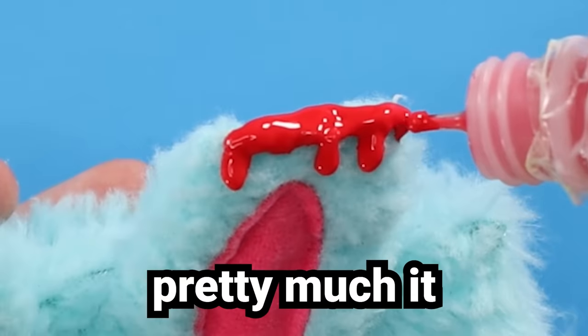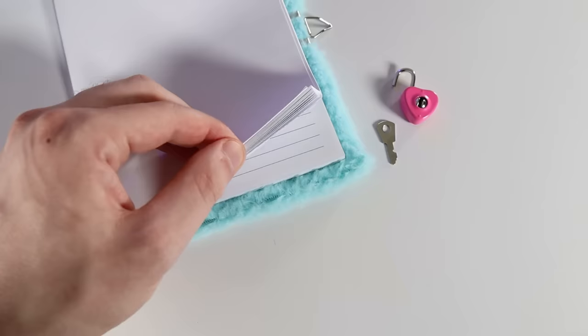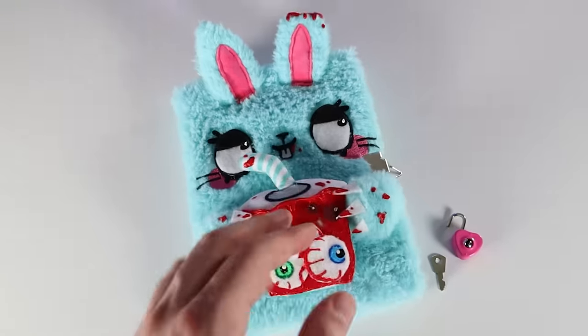I chopped off a piece of her ear, added some blood, and that's pretty much it for this bunny. I probably won't be using this as my diary — not sure what I'm gonna use it for. If you have any suggestions, feel free to drop them down below. Maybe I'll take them into consideration.